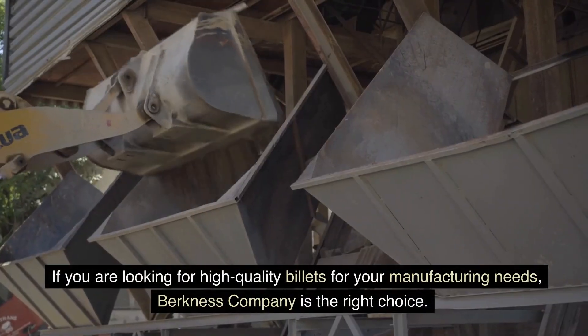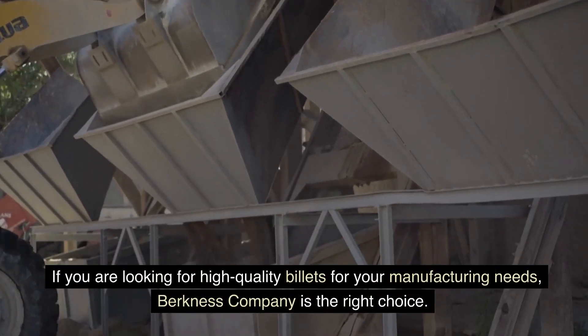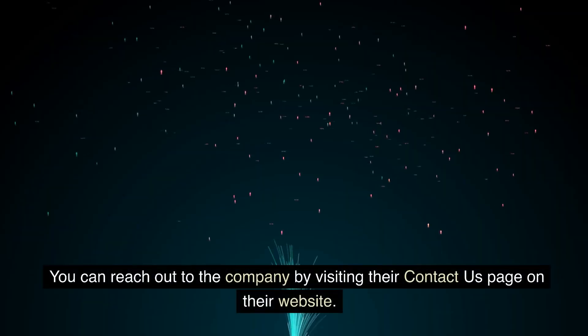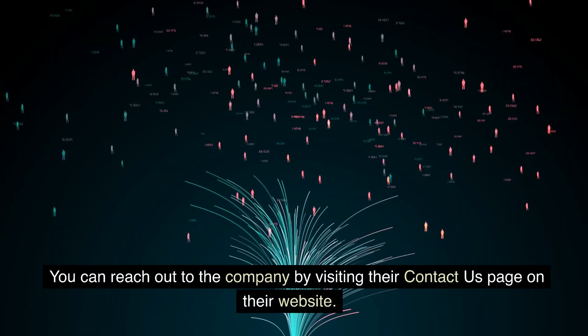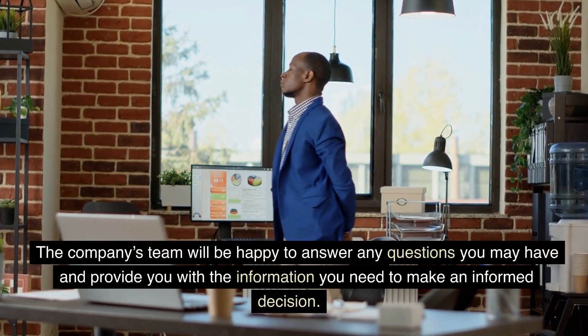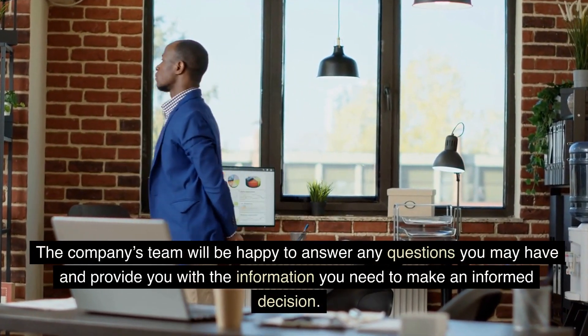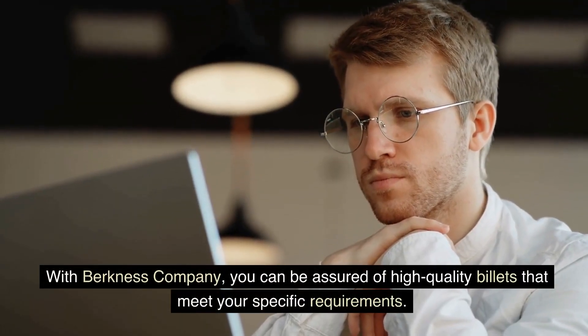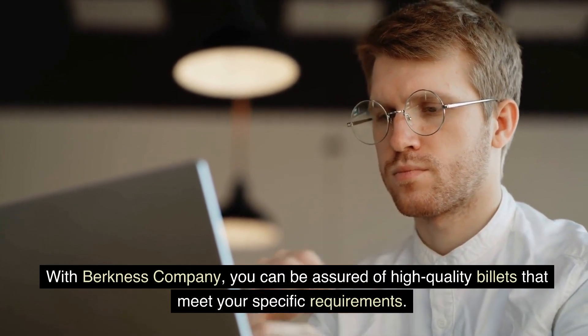If you are looking for high-quality billets for your manufacturing needs, Berkness Company is the right choice. You can reach out to the company by visiting their Contact Us page on their website. The company's team will be happy to answer any questions you may have and provide you with the information you need to make an informed decision. With Berkness Company, you can be assured of high-quality billets that meet your specific requirements.